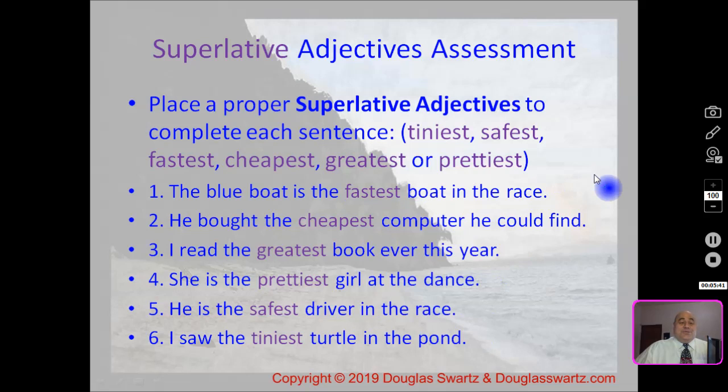Let's look at the answers. Number one: the blue boat is the fastest boat in the race. Number two: he bought the cheapest computer he could find. Number three: I read the greatest book ever this year. Number four: she is the prettiest girl at the dance. Number five: he is the safest driver in the race. And number six: I saw the tiniest turtle in the pond.